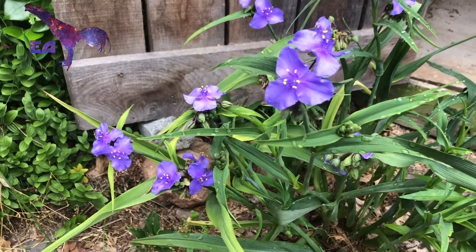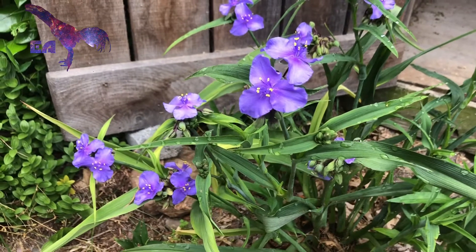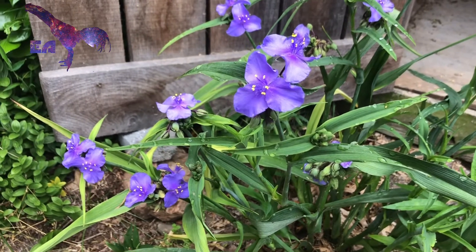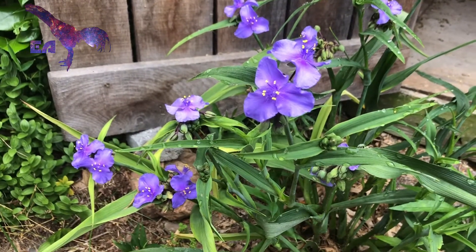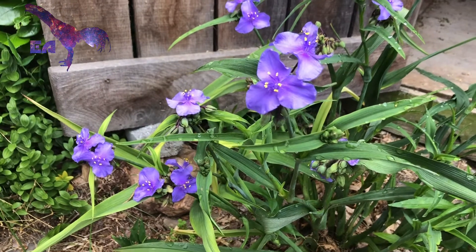This is really a hybrid species group composed of hybrids between Tradescantia virginiana, Tradescantia subaspera, and Tradescantia ohiensis. The hybrids are found in nature wherever the ranges overlapped, and these have been brought into cultivation.